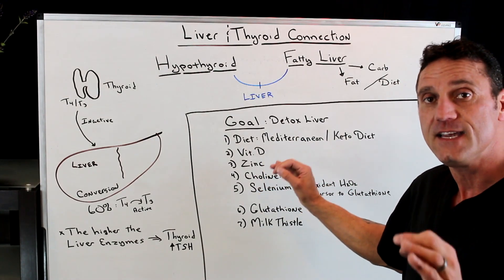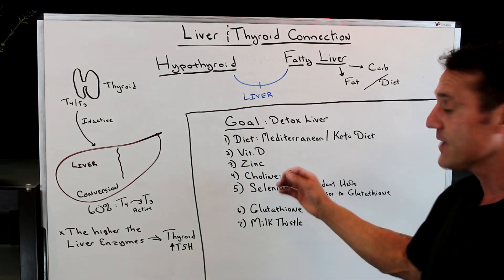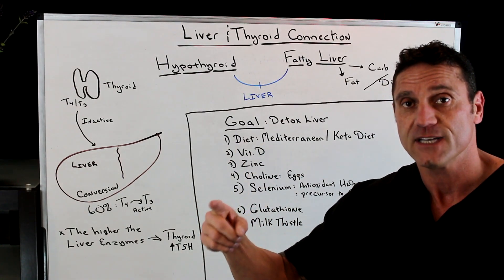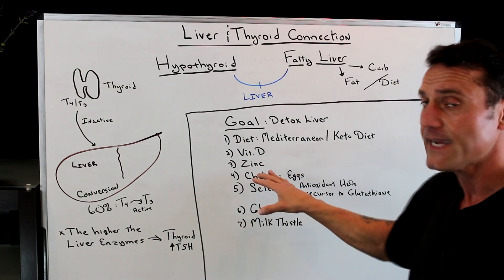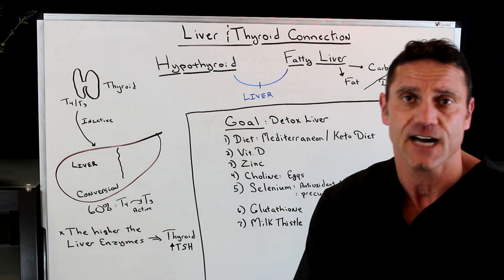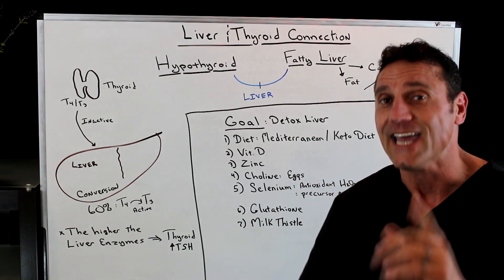Also, vitamins: Vitamin D and zinc are phenomenal antioxidants that will help clean up the liver pathway as well. Choline is phenomenal for your brain health and is good for liver detox. Choline is found abundantly in eggs.